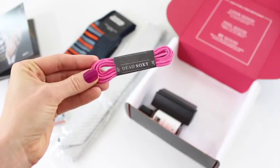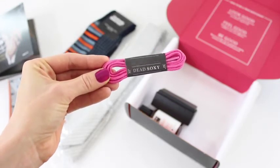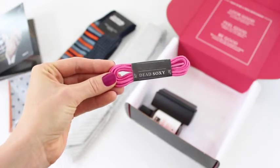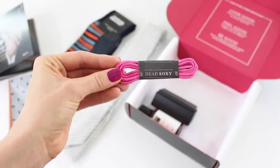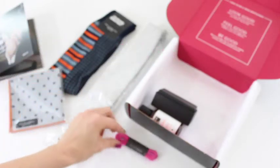Then we have pink Dead Soxy shoelaces, and these are included because of Breast Cancer Awareness Month — very cool idea. They do not go with anything else in the box because we've got orange and then we've got pink, and I hate those together, but I love that they thought of this and included them. Bonus points for that.